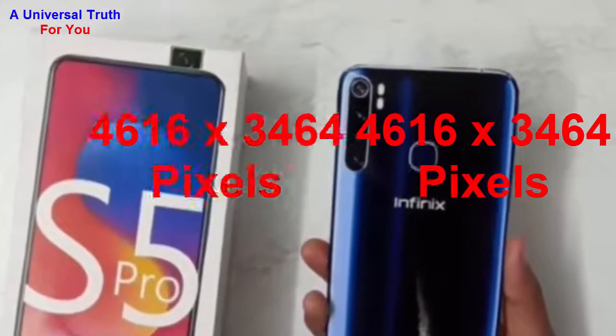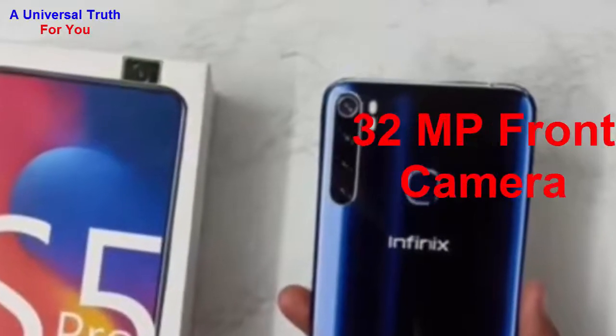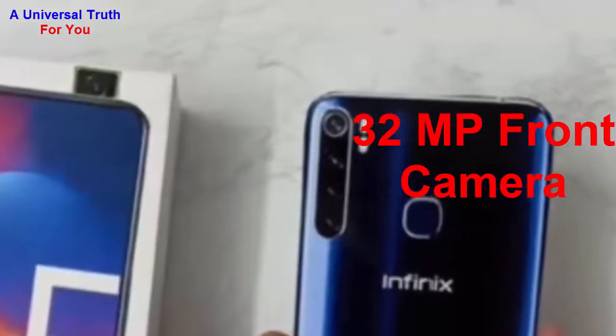Additional camera features include digital zoom, auto flash, flash detection, touch to focus, and many more. There is also a front camera with a resolution of 32 megapixels.